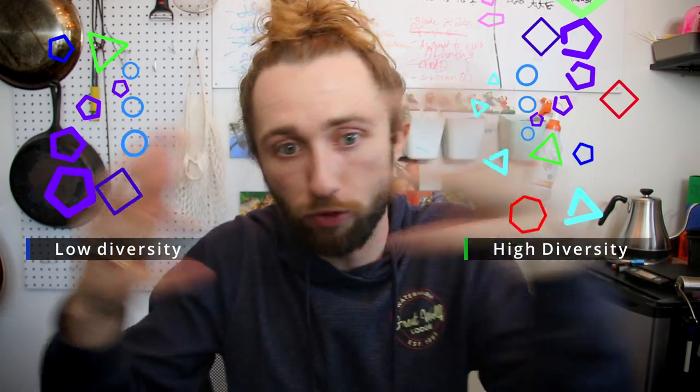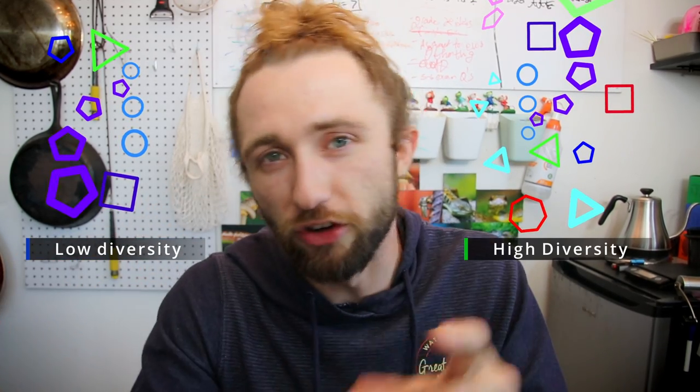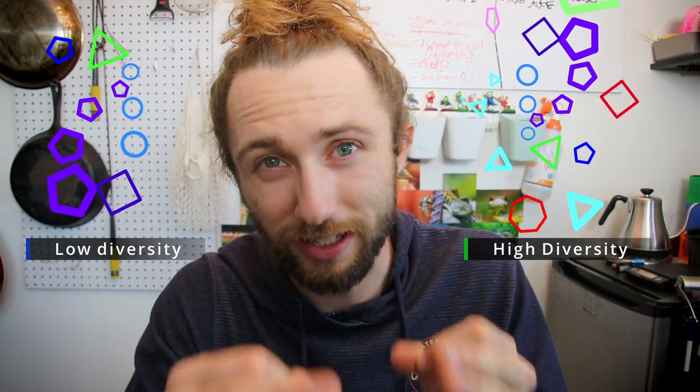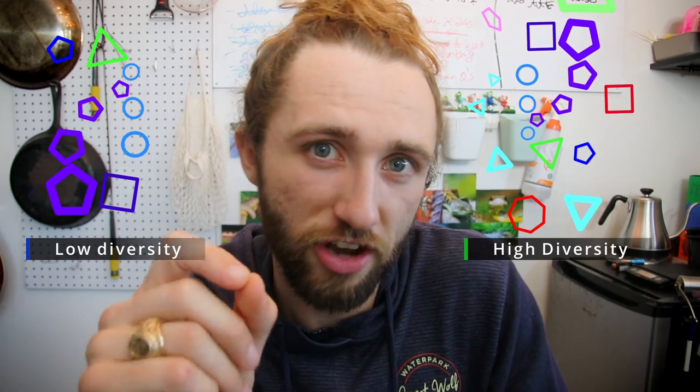Populations that have higher genetic diversity — that is, more variety of genes found within their population — usually have a much higher chance of survival. Should the climate change, should a new threat enter the habitat, should any number of factors directly influence the survivability of a population, it's that genetic diversity that is going to ensure that this population survives long term.